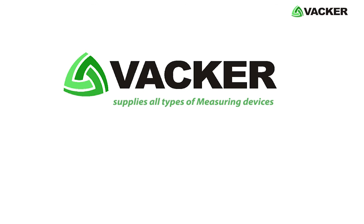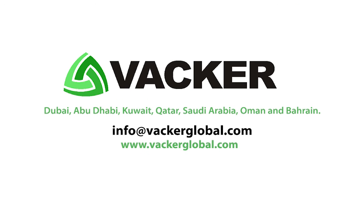VACA Global supplies all types of measuring devices in Dubai, Abu Dhabi, Kuwait, Qatar, Saudi Arabia, Oman, and Bahrain.